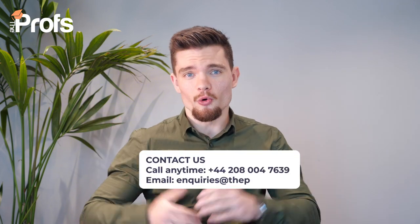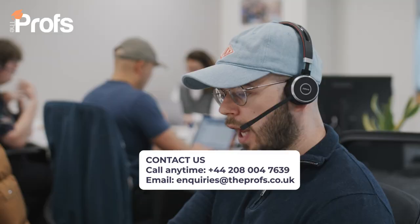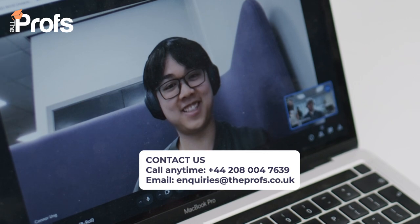Why not give our team a quick call or email using the information shown on screen right now to see how we can help you to succeed.